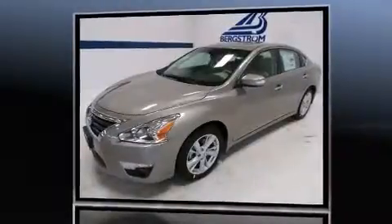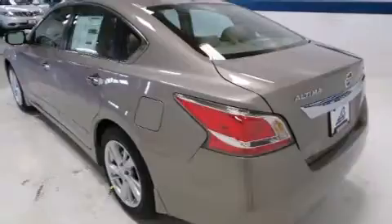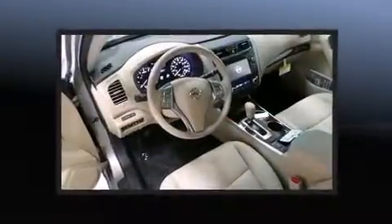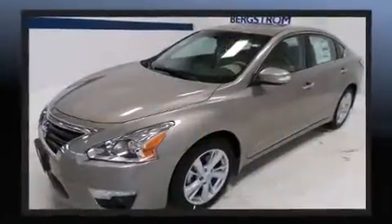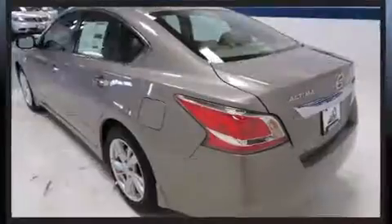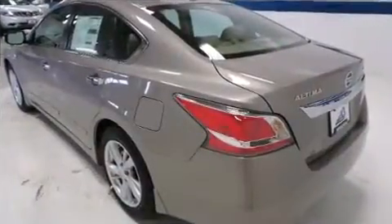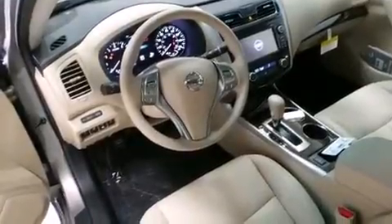It includes heated seats, front and rear reading lights, a built-in garage door transmitter, an automatic dimming rear-view mirror, turn signal indicator mirrors, and more. Features such as automatic climate control and leather upholstery prove that economical transportation does not need to be sparsely equipped. Premium sound drives nine speakers, providing you and your passengers a sensational audio experience.